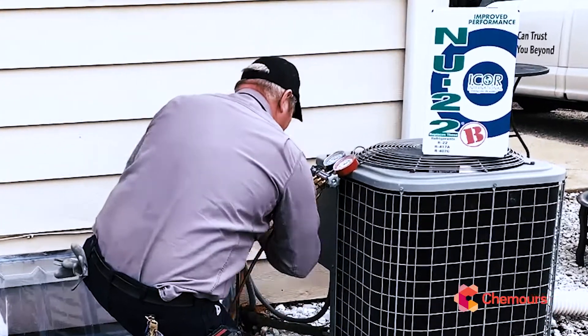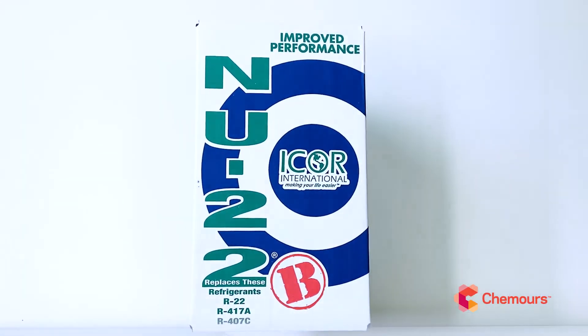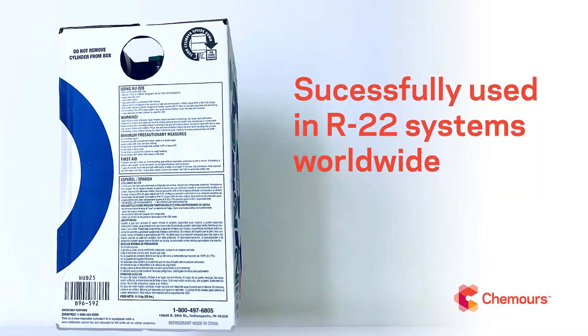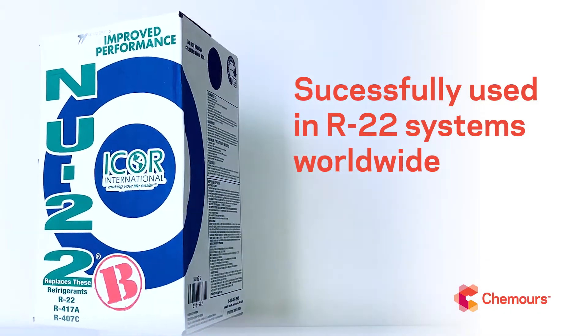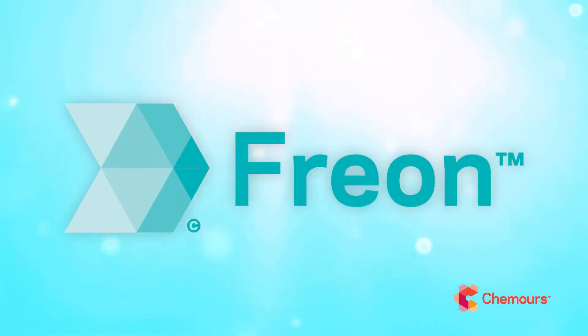Don't have time for oil or component changes? Make the switch to the number one R22 replacement on the market, Freon New 22B. Freon New 22B has been successfully used in hundreds of thousands of R22 systems worldwide. And with over 80 years of experience making Freon refrigerants, we might know a thing or two.